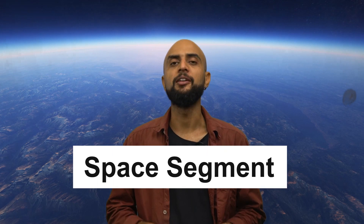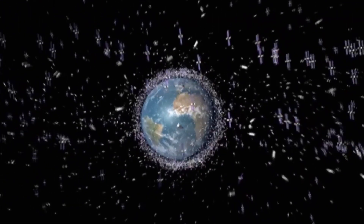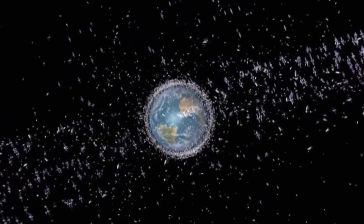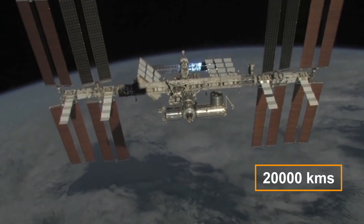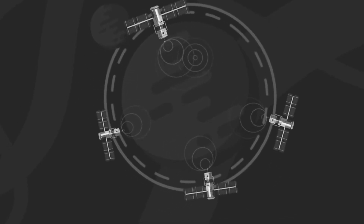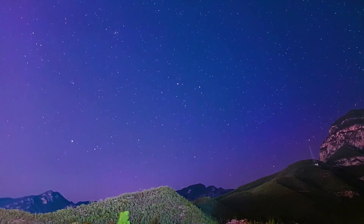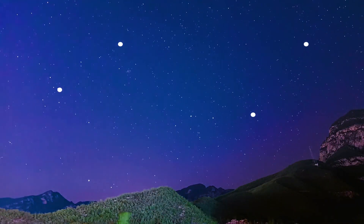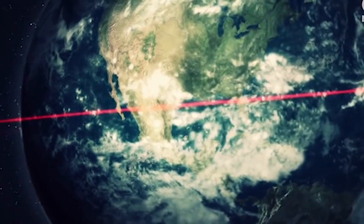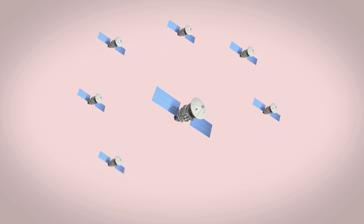The GPS has three segments. First, the Space Segment. The space segment basically consists of GPS satellites orbiting the Earth. Each of these satellites orbits at an altitude of about 20,000 kilometers above sea level, with a speed of about 14,000 kilometers per hour, making two complete rotations every day. The orbits are arranged so that at any given point in time, from anywhere on the planet, there should be at least four satellites visible in the sky. To ensure that and to provide global coverage, a constellation of 24 GPS satellites is needed.